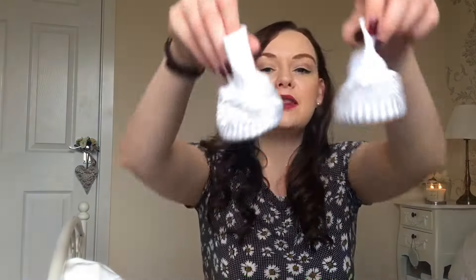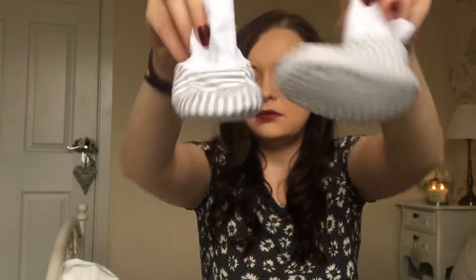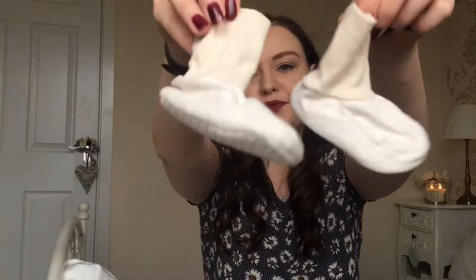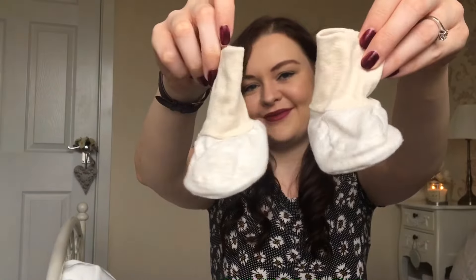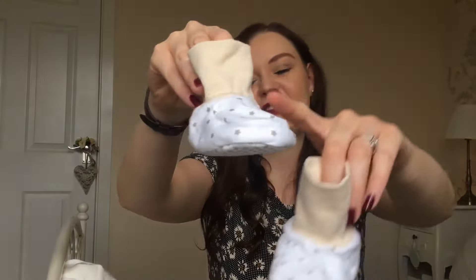Then I brought some booties from Mothercare. I took them all off the tag, obviously. There were these ones — white with little grey stripes on. And then you've got a plain beige colour. And then there's beige at the top with little grey stars.